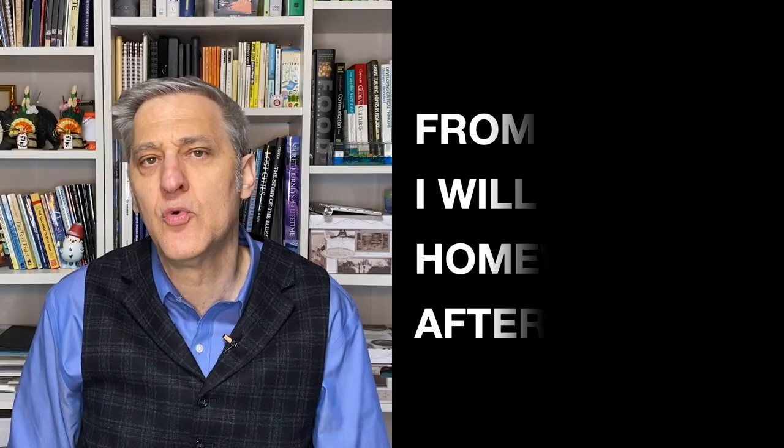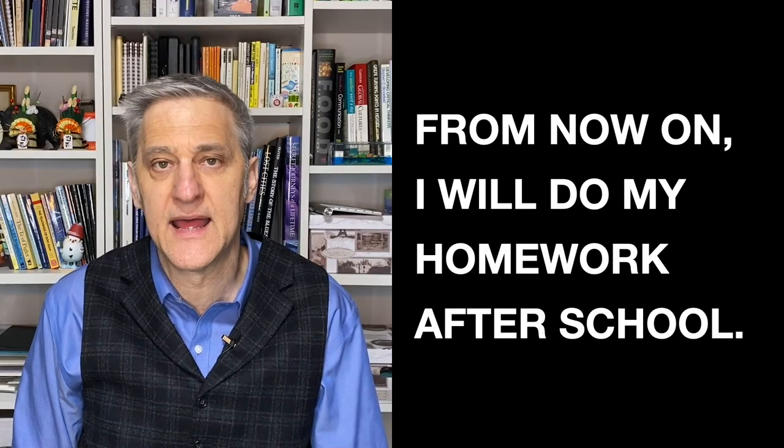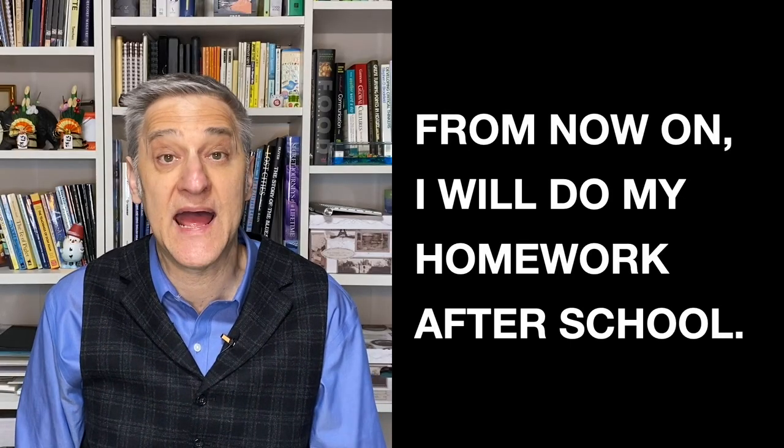Another example: From now on, I will do my homework after school. Perhaps you did your homework at night, but you want to change that. So you can say: from now on, I will do my homework after school. Okay, those are the basic rules.